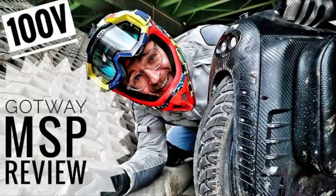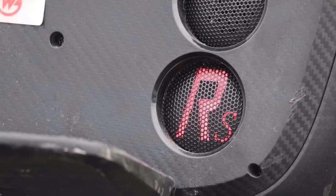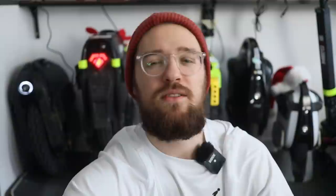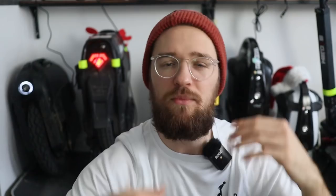On to number two: the Begode RS19 and the Gotway MSP — both from the M Super lineup by Gotway, now called Begode. The price-to-performance ratio and the ride are just unbeatable in my opinion. Among these two, the MSP — which came out at the beginning of the year — is the more reliable and safer option, while the RS19 is the more powerful version but also heavier, with some potential bearing concerns. All three suspension-motor wheels this year share the hollow motor bearing question — it's just a matter of time before we see if the bearings hold up.